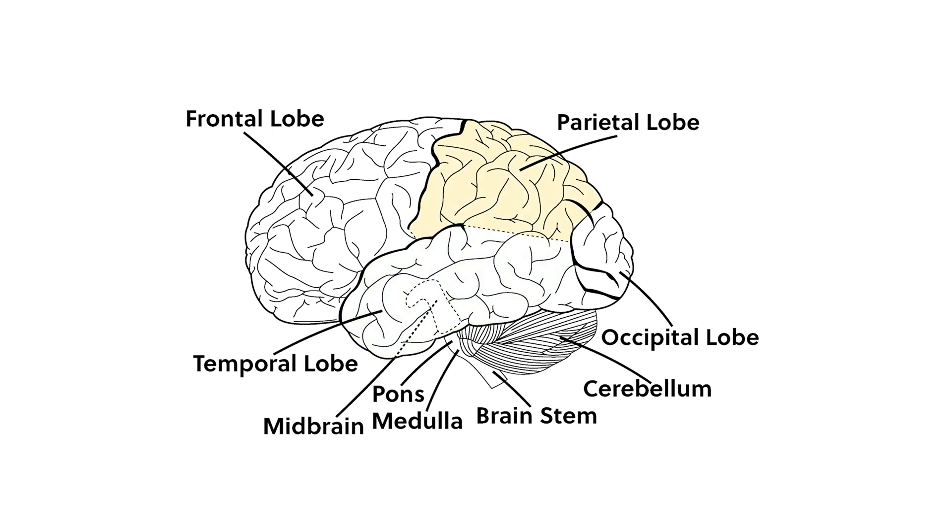The parietal lobe is located at the top of the head behind the frontal lobe. This lobe processes sensory input related to touch, temperature, and pain. The occipital lobe sits in the back of the cerebral cortex, and its primary role is to process visual information.